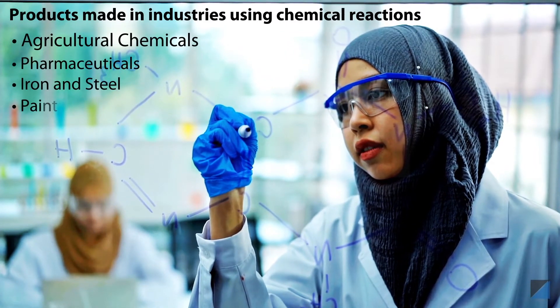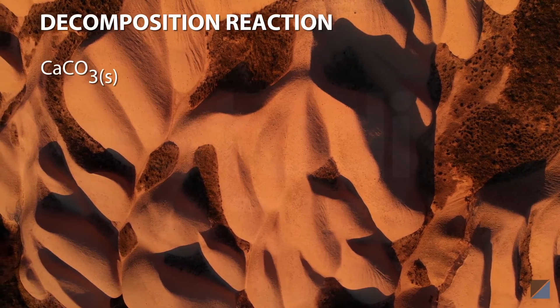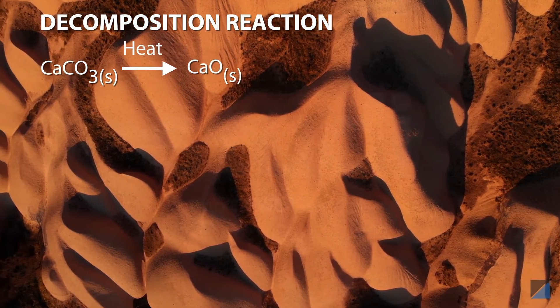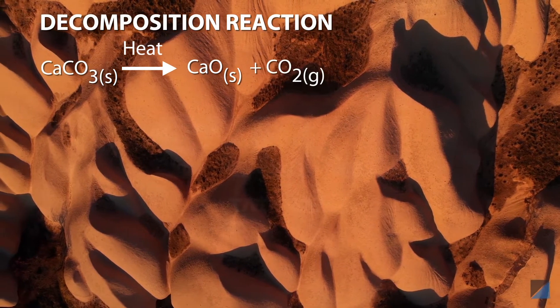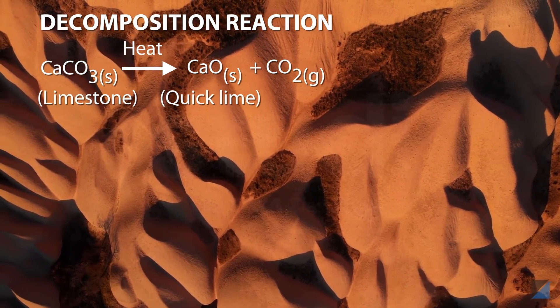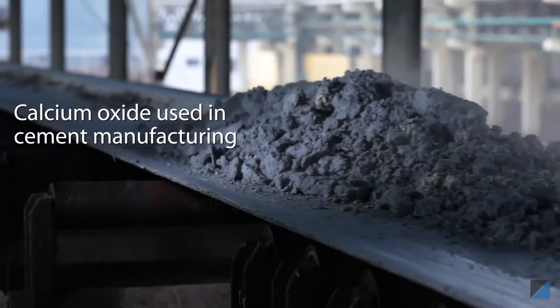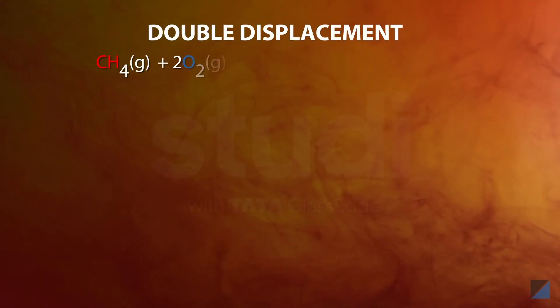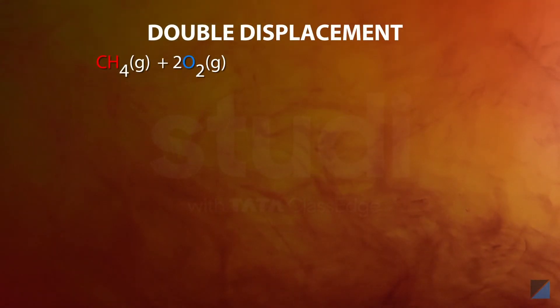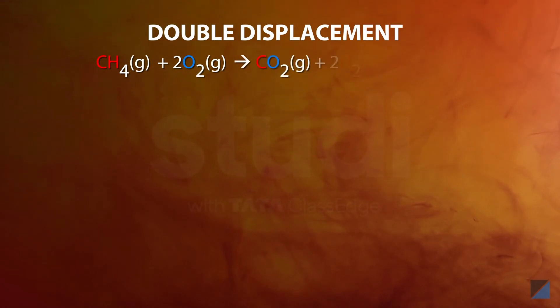Several chemical reactions are used in industries to manufacture products for our use, such as agricultural chemicals, pharmaceuticals, steel, paint, paper, and so on. Calcium carbonate decomposes to calcium oxide and carbon dioxide on heating to form calcium oxide, also called lime or quick lime. Calcium oxide is used in the manufacturing of cement and many other industrial processes.